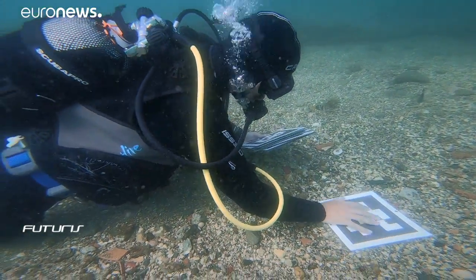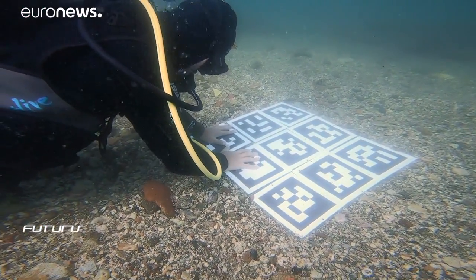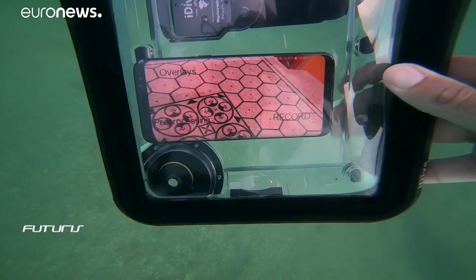QR codes can be fixed to the seafloor to offer tourists an even more immersive experience. But can these virtual reality tools be used by non-divers? Many people can't dive, can't see these underwater relics, and can't visit this site. So what we're trying to do is use many different virtual reality tools to bring this information closer to the general public.